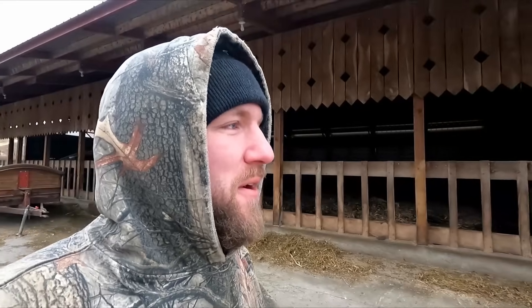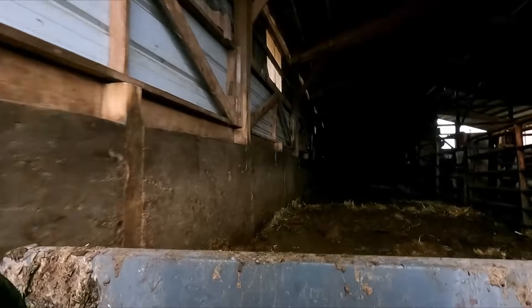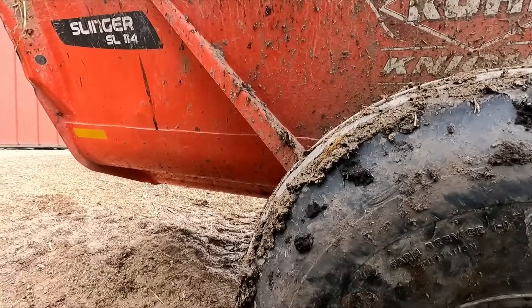While he's finishing up in there, I'm going to go start in the calf barn so we can have all the manure out of the way for this morning. We got it all cleaned up in here. Now he's going to grab the bale and bed the back.